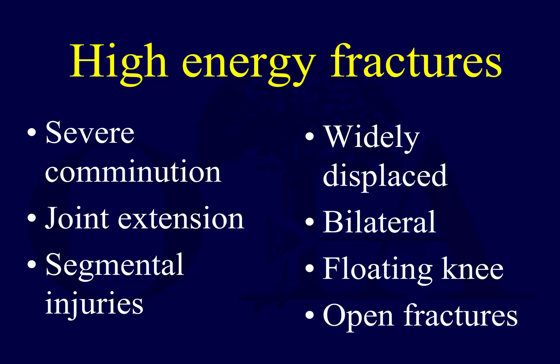Who's at high risk? This is really important. You have to look at the history, the patient, and the fracture pattern. Higher energy fractures with more severe comminution, fractures with joint extension, segmental injuries, certain tibial plateau fractures such as medial fracture-dislocations, and floating knees all carry a high risk for compartment syndrome.